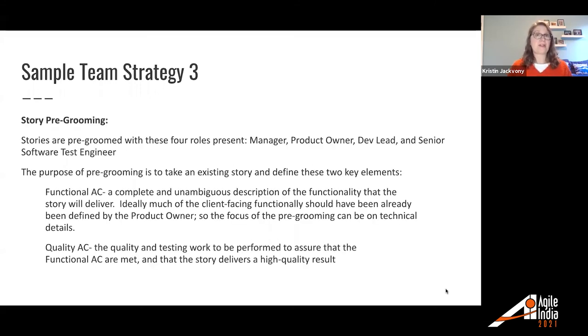The third sample team strategy describes what they called pre-grooming. Stories are pre-groomed with four roles present: manager, product owner, dev lead, and senior software test engineer. The purpose of pre-grooming is to define two key elements. First, functional AC — a complete and unambiguous description of the functionality the story will deliver, with the focus of pre-grooming being on technical details: how are the developers actually going to deliver what the product owner is asking for? Second, quality AC — the quality and testing work to be performed to assure that the functional AC are met and that the story is delivering a high-quality result.